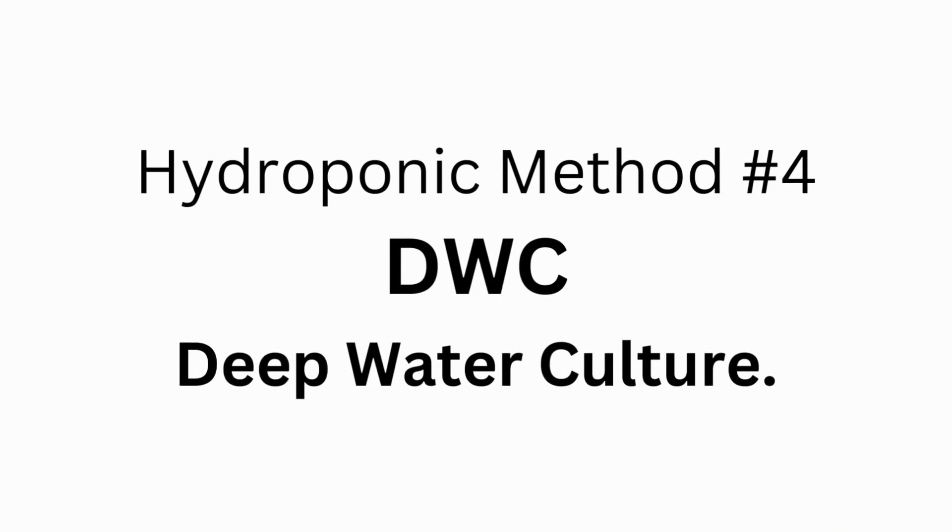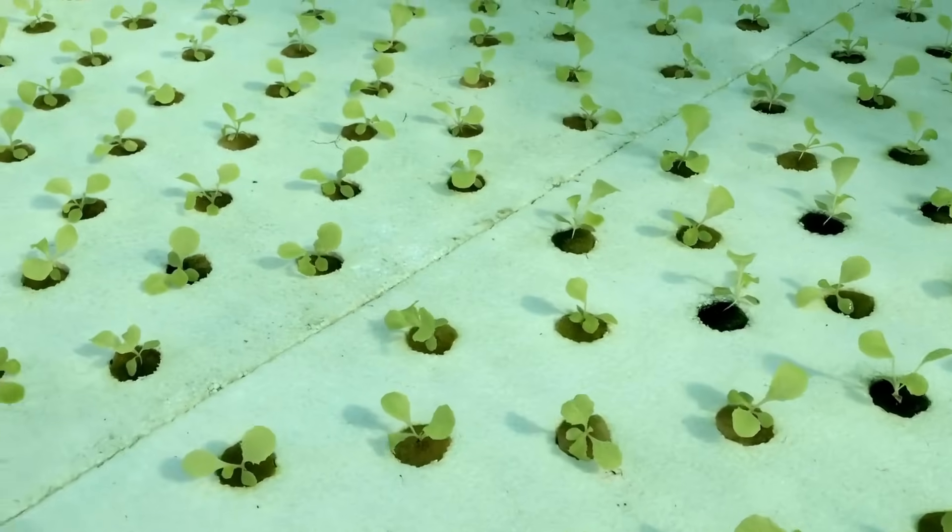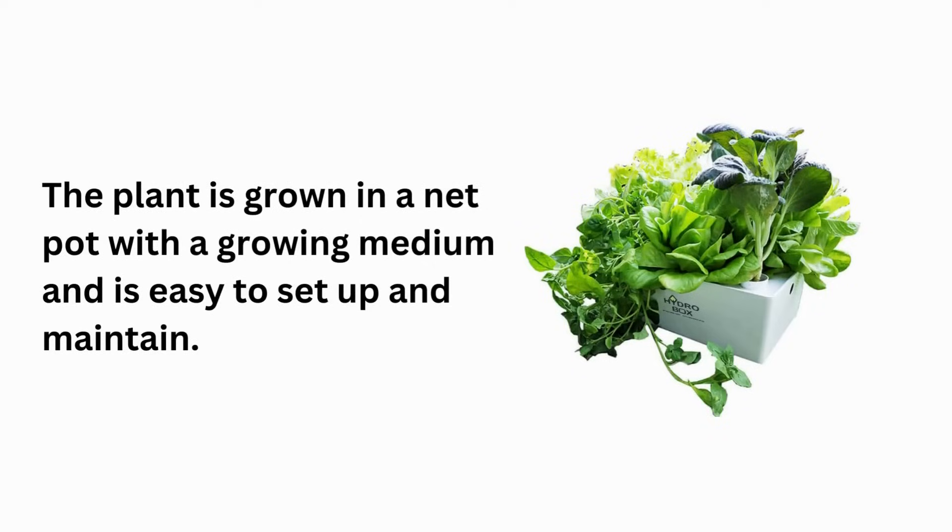Hydroponic method number 4: DWC, Deep Water Culture. This involves suspending the plant roots in a nutrient-rich water solution while an air stone provides oxygen to the roots. The plant is grown in a net pot with a growing medium and is easy to set up and maintain.